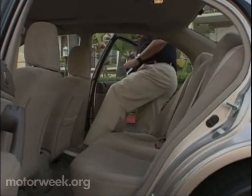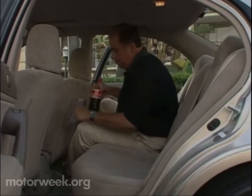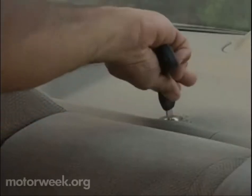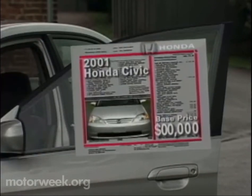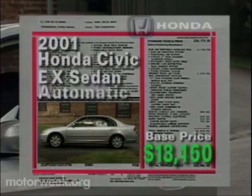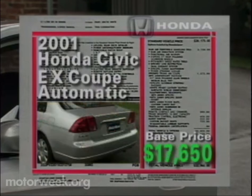The place you notice the increase in interior room most is in the rear seat. The sedan's now flat floor expands legroom by almost two inches and is now within two inches of the Accord. A lockable split-folding rear seat is standard, as is the latch ISOFIX child seat restraint system. Despite all the improvements, prices are up only modestly. The manual DX sedan begins at $13,400, while the EX Automatic goes out the door for $18,150. Coupe base prices range from $13,200 for the DX manual to $17,650 for the EX Automatic.